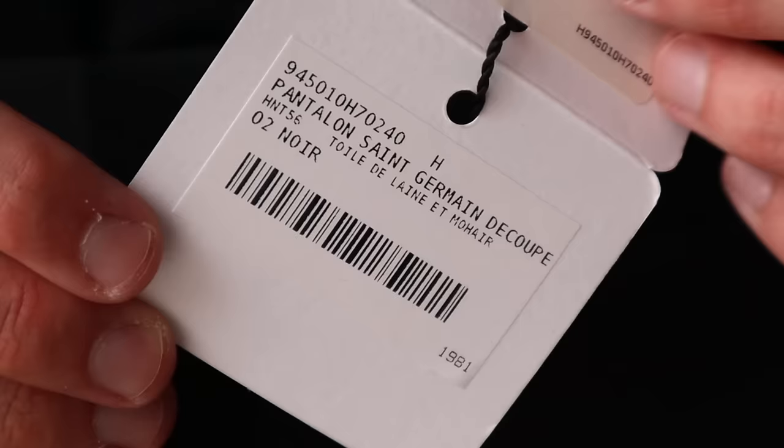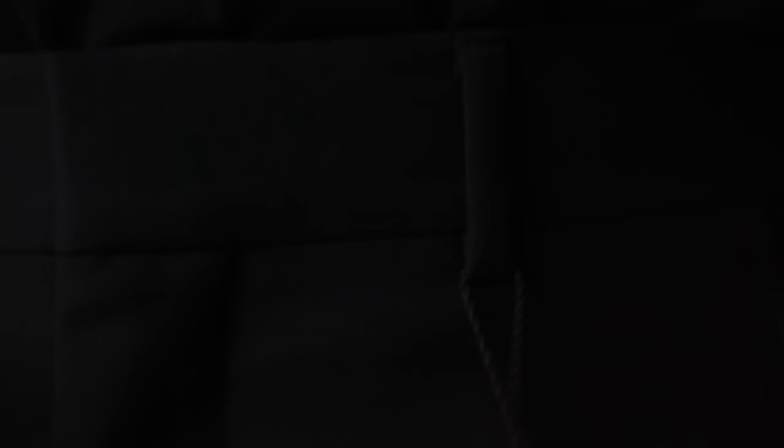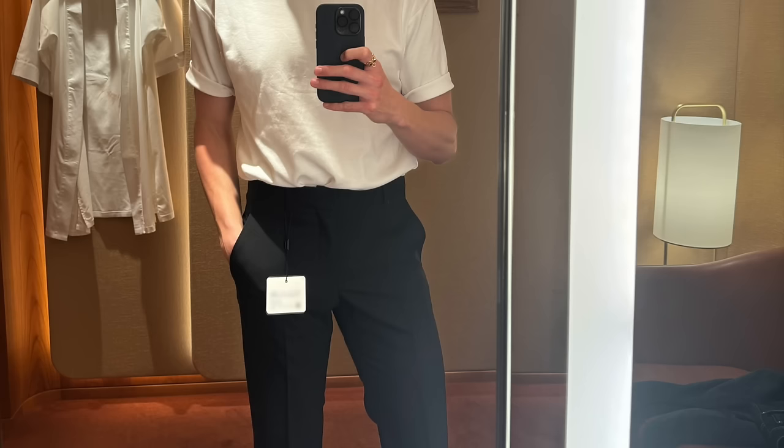I have spent way too much money on things that don't fit properly that are now just sitting in plastic bags, waiting to be taken to the tailor or sold. I've bought way too many things that were just not the right size, fit, or material for me. For example, I have a pair of Hermès pants I bought late last year — I shared this in an unboxing — and I still love the look of them, but they've already been tailored at least twice and they still don't fit.